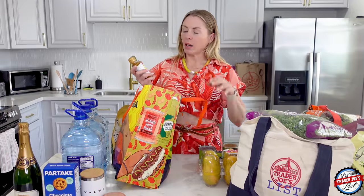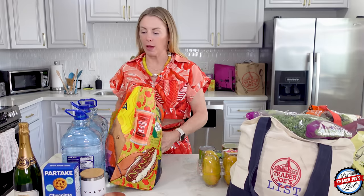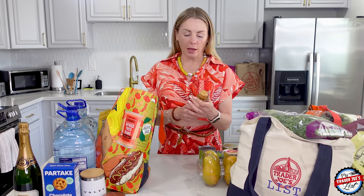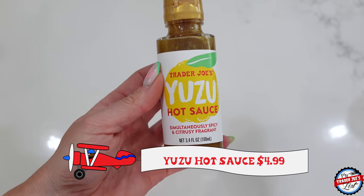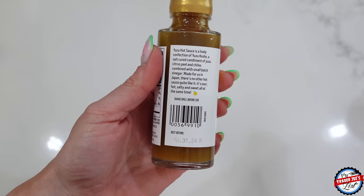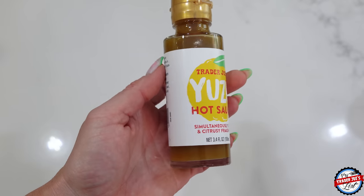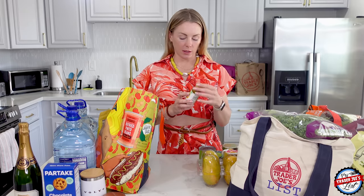Someone just messaged me about my dressing recipe. I use the yuzu hot sauce to make the best salad dressing: just olive oil, a bit of yuzu sauce, lemon juice, some salt, and a little bit of honey. Give it a go — your friends will ask where you got the dressing from, and you can say you made it.